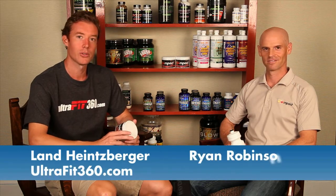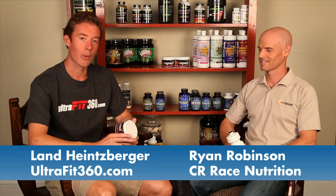Hi, this is Land Heinsberg from UltraFit360.com. I'm here today with Ryan Robinson from CR Race Nutrition and we're going to talk a little bit about Ryan's flagship product, IMPACT. Tell me a little bit about what IMPACT is and what ingredients are in there.